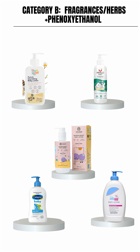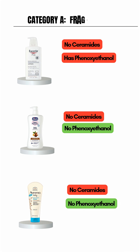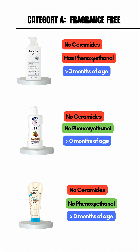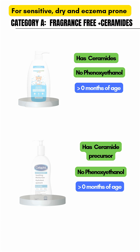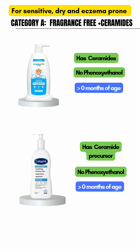Category A contains fragrance-free baby lotions. Some of these still use phenoxyethanol, which you can see highlighted on the screen. These should be avoided in the first three to six months of life. Baby lotions with ceramides are preferred for babies with dry skin or allergies.